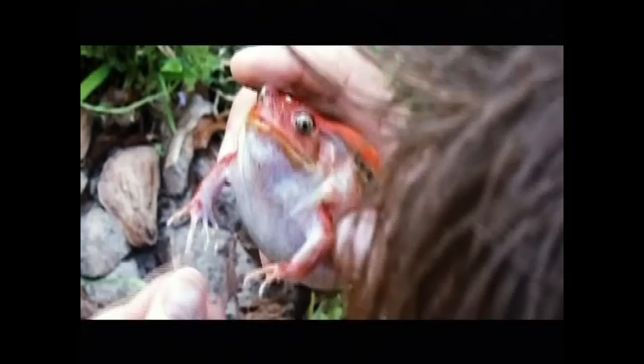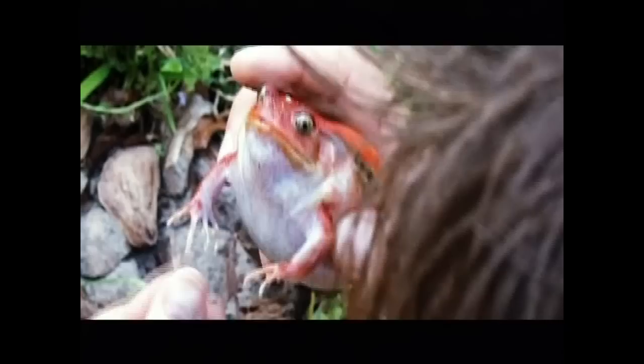You can see very easily why it is called a tomato frog. It is rather beautiful. And with all honesty, this is one of the flashiest creatures I've seen here in Madagascar.